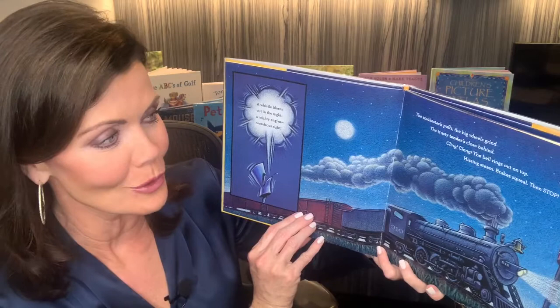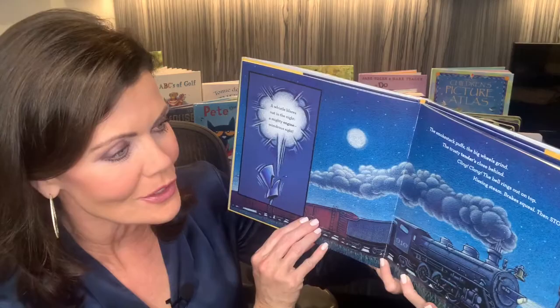The smokestack puffs, the big wheels grind, the trusty tenders close behind. Cling clang, the bell rings out on top. Hissing steam, brakes squeal, then stop.